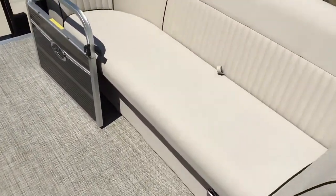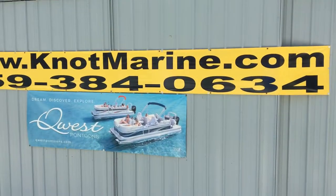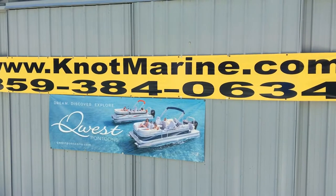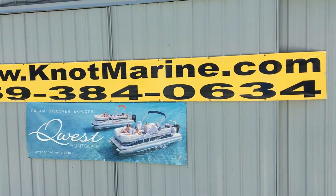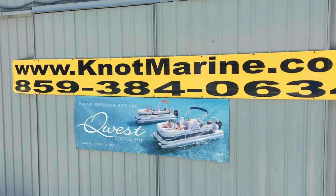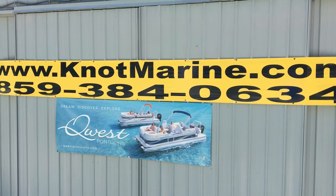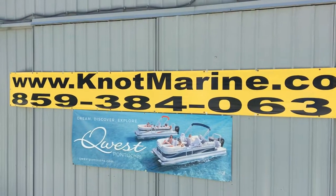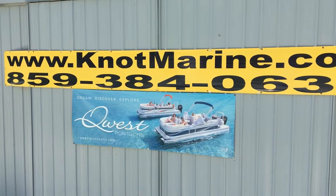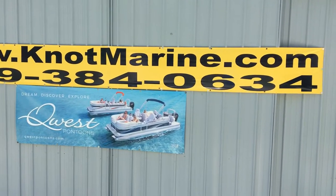This boat does come with a cover — all our boats will come like that. Give us a call at Knott Marine, 859-384-0634, or KnottMarine.com. We offer aggressive financing in-house or on our website on a secure link. We welcome clean trades as well. Give us a call at Knott Marine, 859-384-0634. We'll see you next time.